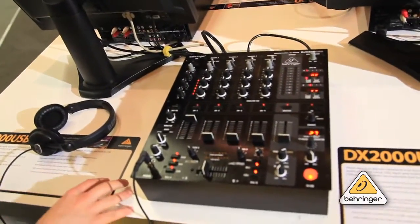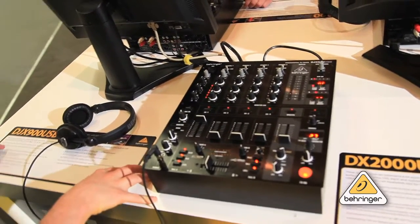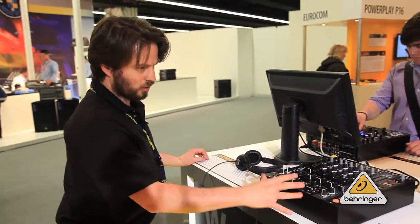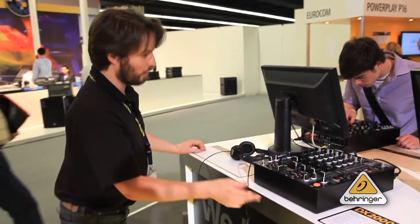The DJX 750, this device's predecessor, is the best-selling DJ mixer in Behringer's history. We've added USB, made it a little sexier, and we expect to sell just as many of these as we did the last one.